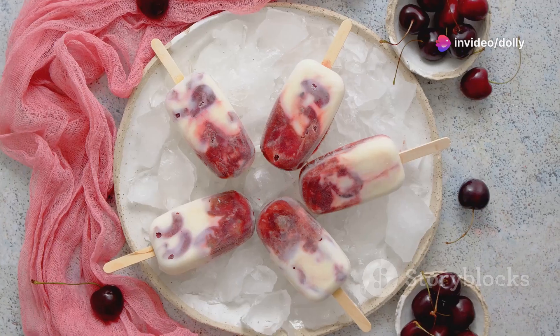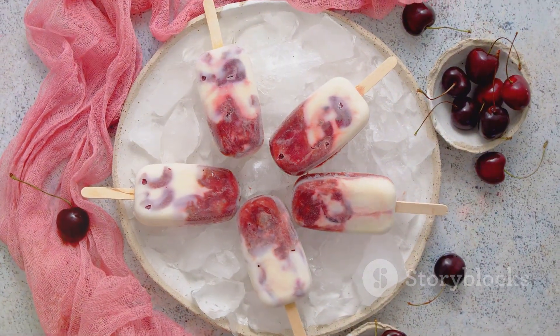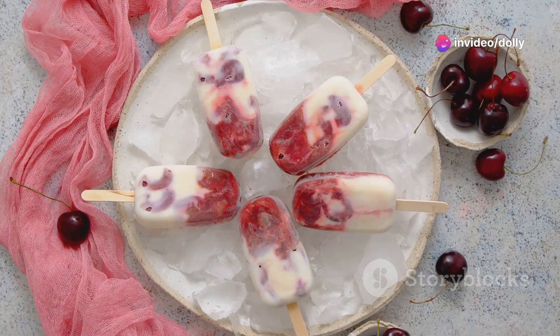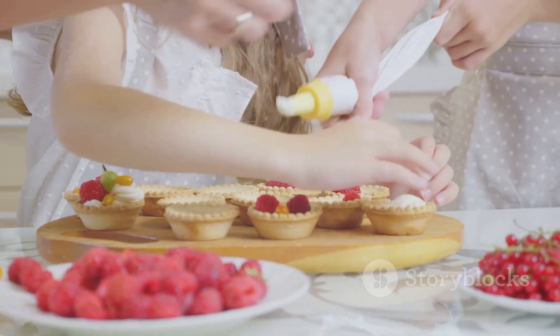And don't forget dessert — tart cherry juice can be a star ingredient in homemade popsicles, sorbets, or even baked goods like muffins and cakes. With these simple and delicious ideas, you can enjoy the benefits of tart cherry juice in a variety of ways. So go ahead, get creative in the kitchen and make tart cherry juice a delicious part of your healthy lifestyle.